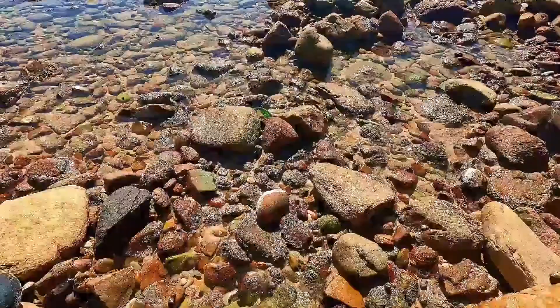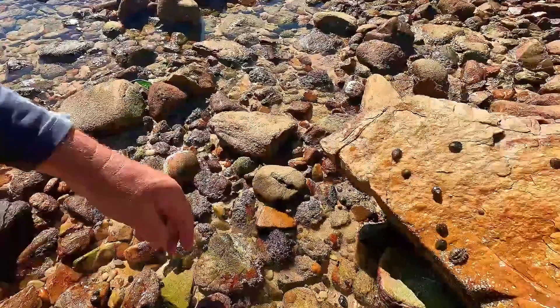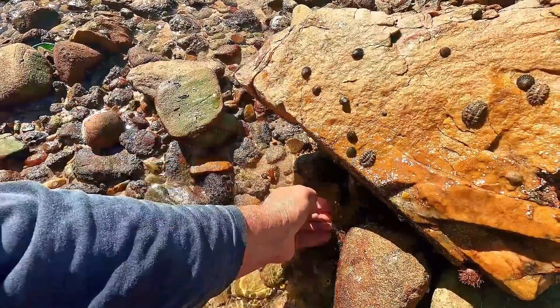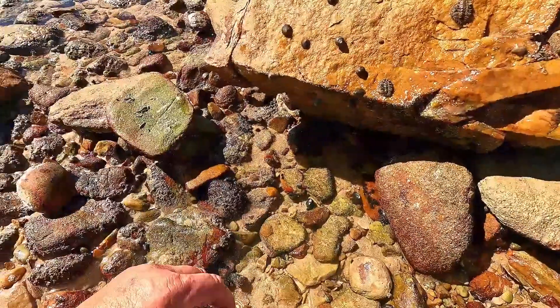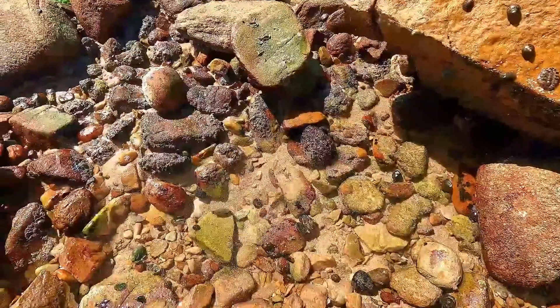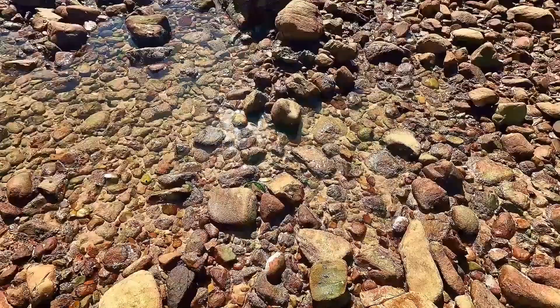Lots of little crabs here. There are little tide pool fish in here, let's try and catch one. Anyway, little hermit crab. Where's that rock pool fish gone? I think he's avoided us. Let's see if I'm lucky enough we'll get another one somewhere.